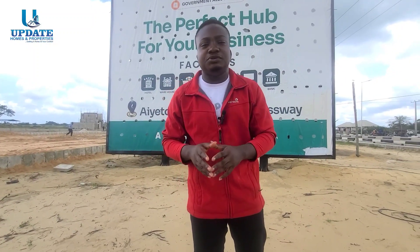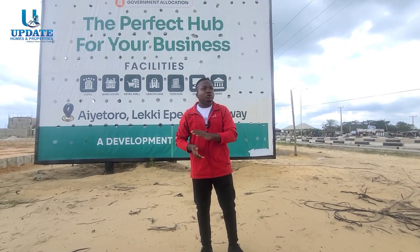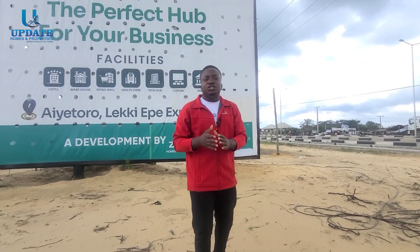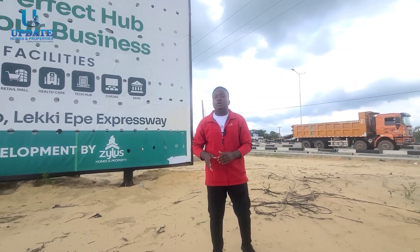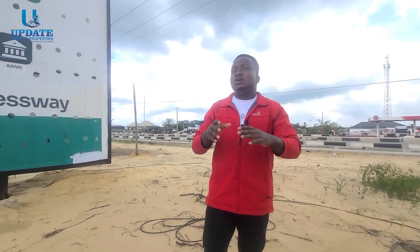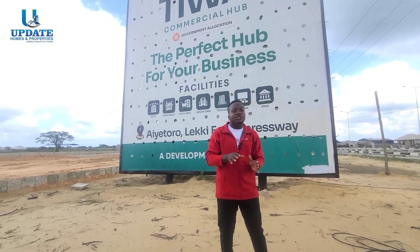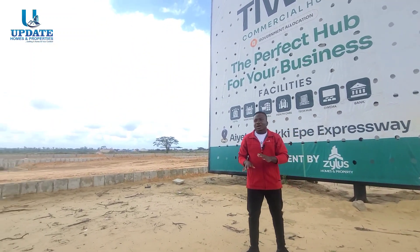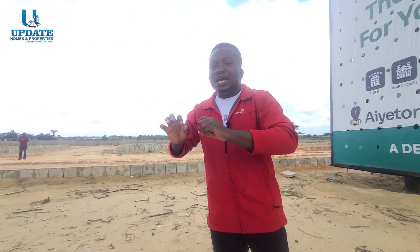I remain your go-to realtor, Victor, the consultant of Update Homes and Properties. What we do here is guide Nigerians both home and abroad into real estate investment with ease. With Update Homes, you key into realistic investment seamlessly — you can stay at home and buy properties from us. We can do virtual inspections with you, showing you all the detailed landmarks and the location of the estate surroundings.